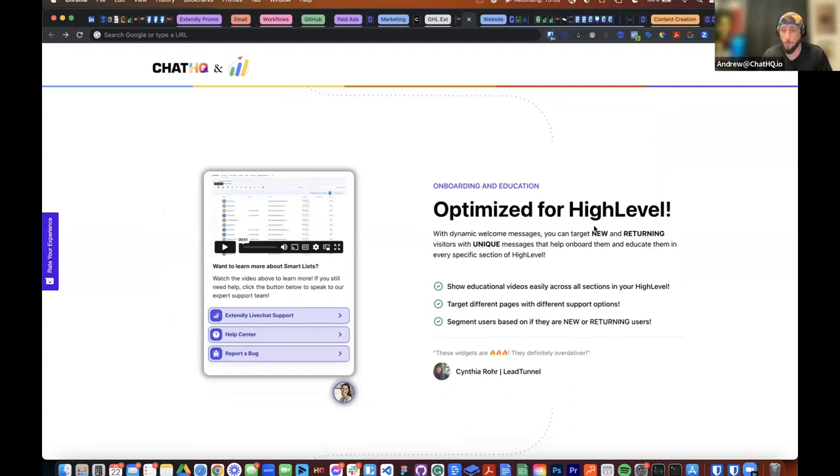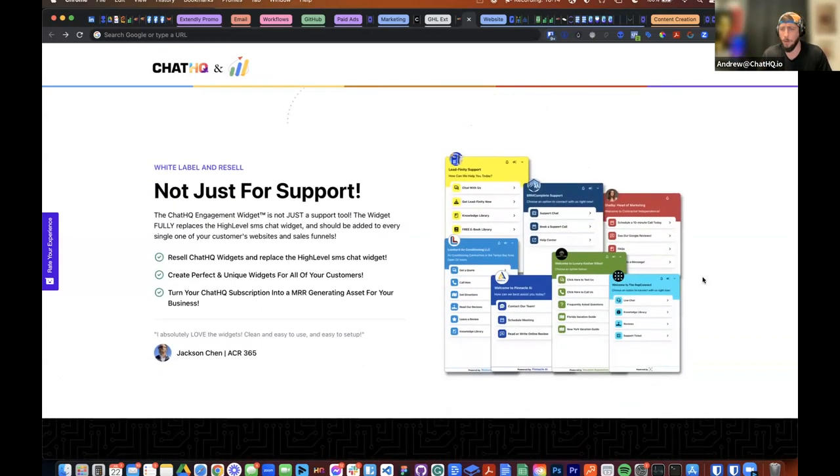We even replicated High Level's SMS web chat, and have things like iframes. Some of our partners built AI tools — prompt libraries and things like that — and they actually iframe them into the Chat HQ engagement widget. A lot of our customers use that today to offer white-label AI stuff to their customers through the widget. Our engagement widgets are not just for support — we originally built this as a sales tool, then started hammering down support functionalities. You can offer it on websites and funnels for sales and customer acquisition, and inside your High Level branded under your agency for High Level support.